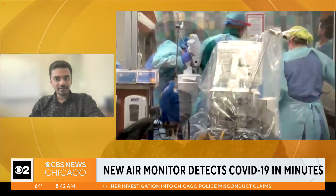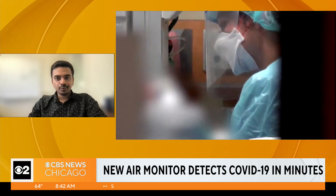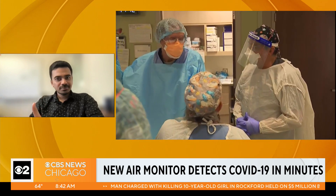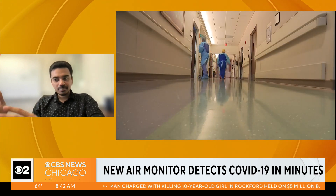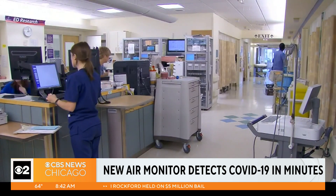Thank you for having me. This technology which we built is very similar to something like a smoke detector which you have in your buildings, but this device detects viruses and it can do that in less than five minutes. You can install this in airports, hospitals, office spaces, or basically any crowded indoor location where you expect a high risk of virus transmission.